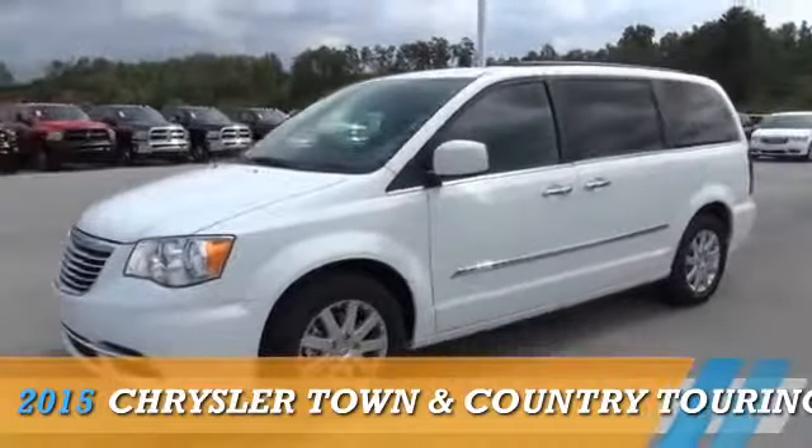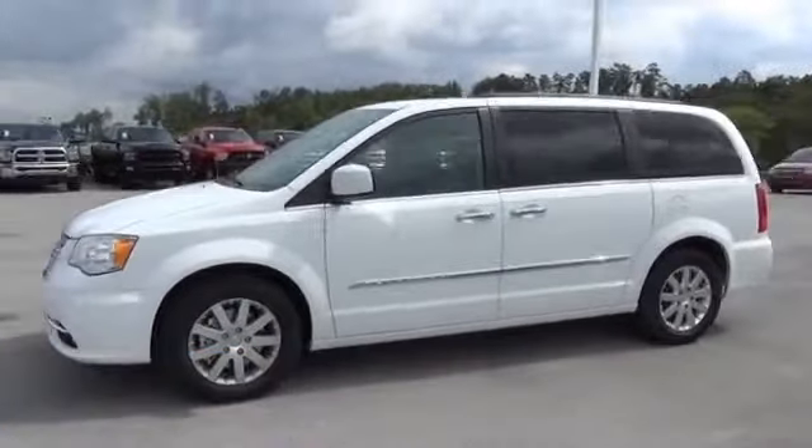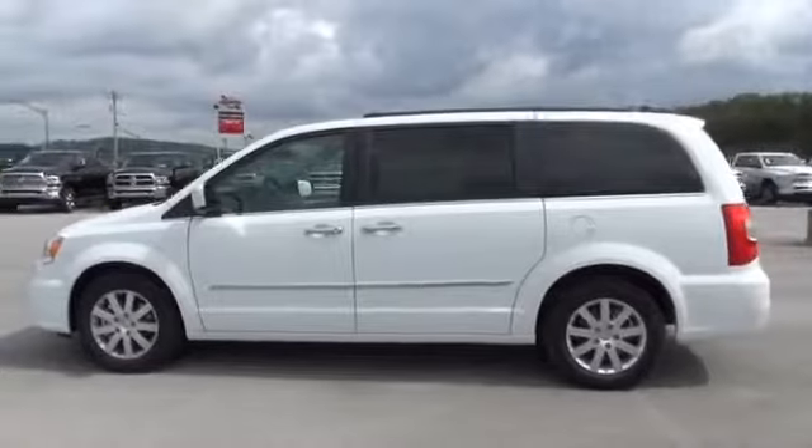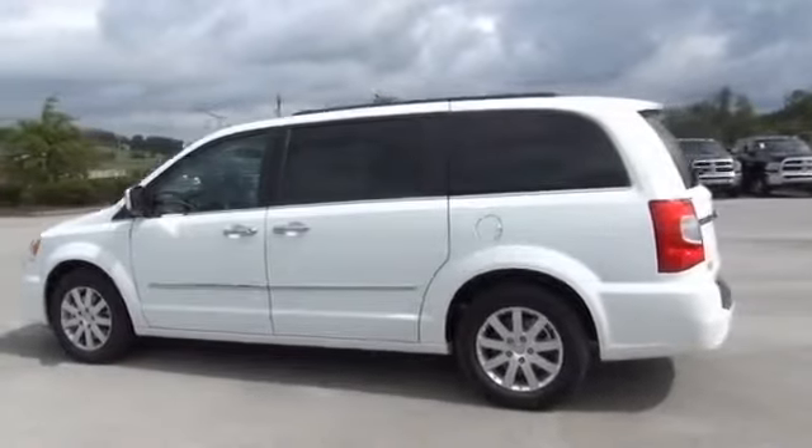This could be the vehicle you're looking for. Powered by front wheel drive, a 3.6 liter 6 cylinder engine, and an automatic transmission.